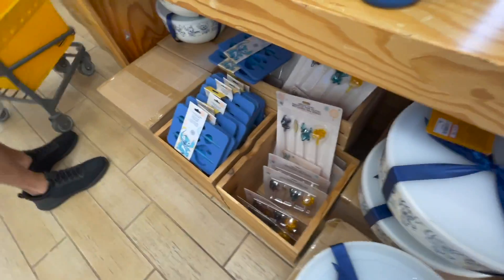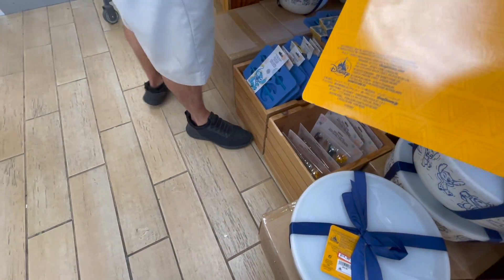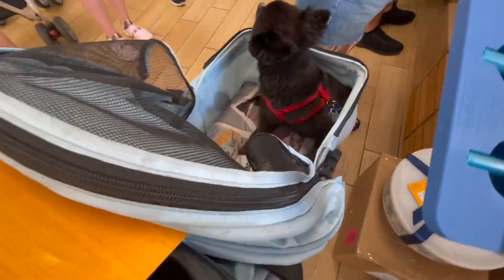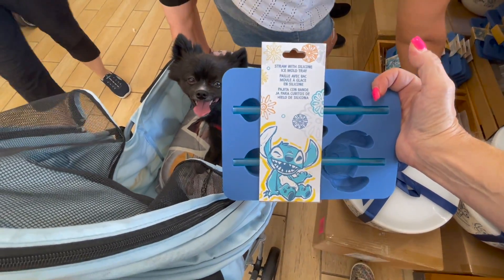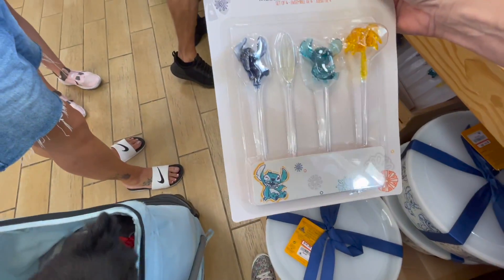We've got Stitch Straws — $2.99. And this one is a goodie: it's a straw with a silicone ice mold tray for $5.99. And the little Stitch Swizzle cups — swizzle sticks are $2.99.